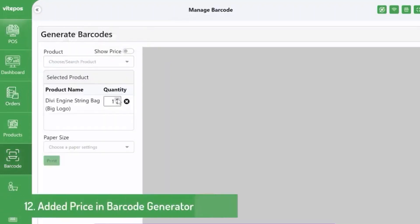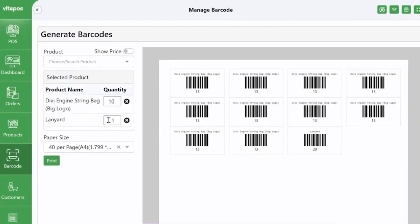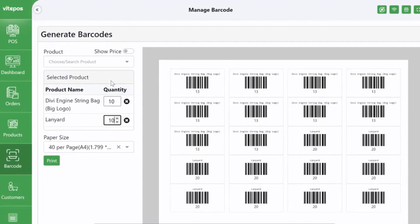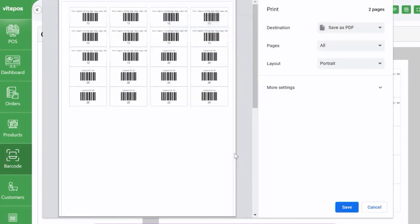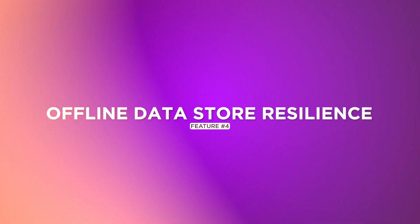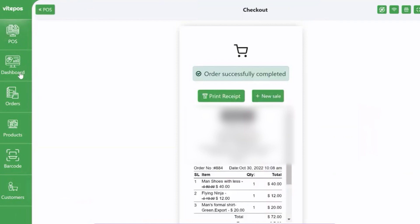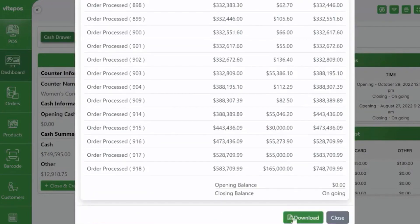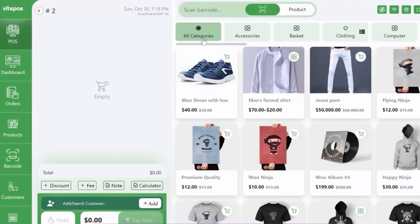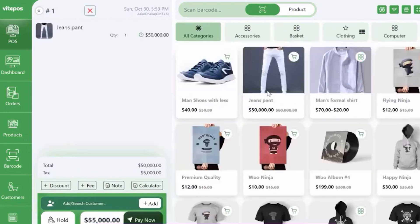Barcode Scan and Search Efficiency: Vite POS takes the hassle out of product identification and search with its barcode scanning functionality. Whether through a mobile camera or designated barcode scanners, this system simplifies the process of scanning and searching products, saving time and reducing manual errors, enabling swift and accurate transactions. The flexibility to search products manually adds an extra layer of convenience for businesses of all sizes. Offline Data Store Resilience: Vite POS comes prepared with offline data store capabilities, ensuring uninterrupted services even without an internet connection. It optimizes performance by storing data locally, ensuring business operations continue seamlessly even in offline environments. Once the internet connection is restored, Vite POS effortlessly syncs data back to the cloud without any hassle or loss, safeguarding against potential disruptions.